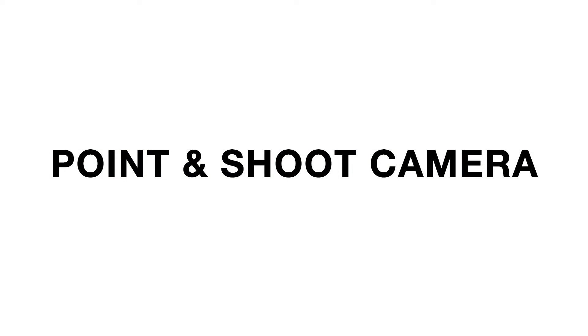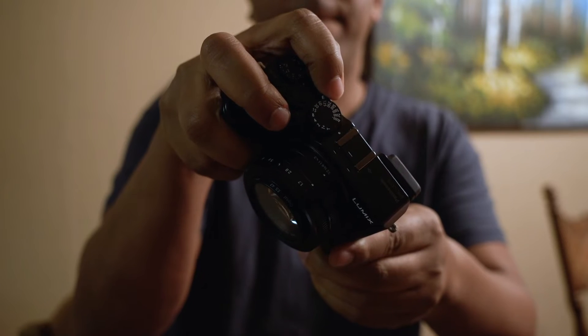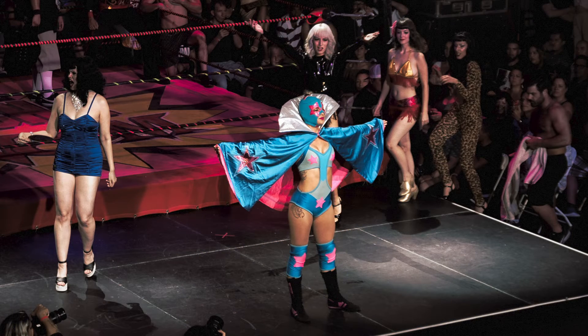Next on the list, moving up from a camera phone, we have the point and shoot camera. Point and shoot cameras will shoot a little bit better quality than your iPhone. They're great for going to a concert event, because a lot of times concerts don't let you in with professional DSLRs — meaning any camera where the lens comes apart from the body, where you have interchangeable lenses. But a point and shoot camera is allowed in concert venues, and there are some pretty powerful ones on the market.